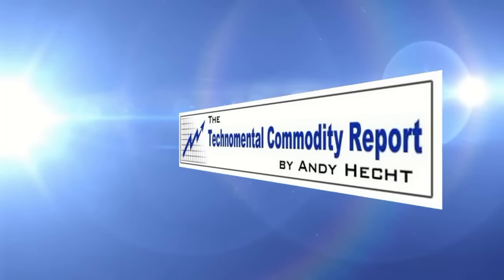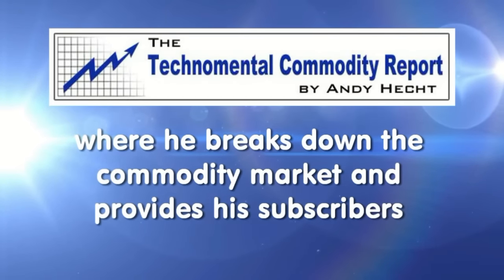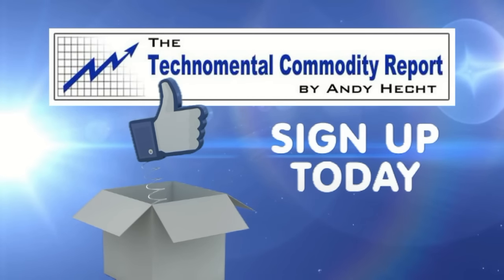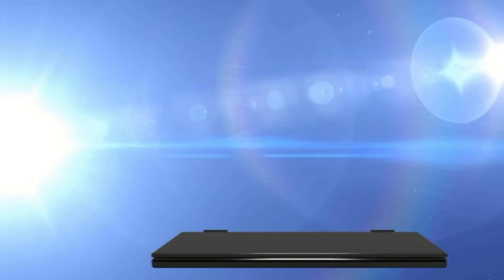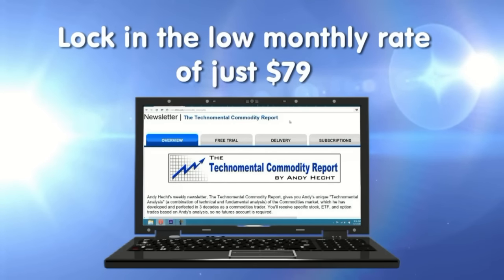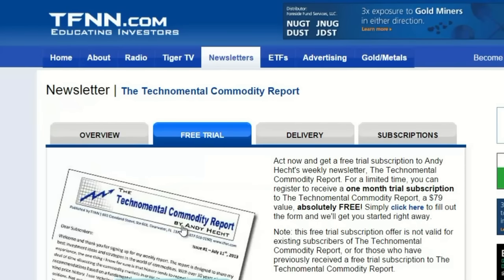Andy Hecht's TechnoMental Commodity Report covers commodities including platinum, grains, crude oil, gold, copper, cattle, hogs, gasoline, natural gas, coffee, cotton, cocoa, and sugar. Andy publishes his weekly newsletter every Thursday morning, breaking down the commodity market and providing subscribers with specific trading recommendations. By signing up for a free 30-day trial, you'll see the types of trades Andy has recommended. Should you decide to continue, you will lock in the low rate of only $79 a month. Visit TFNN.com.